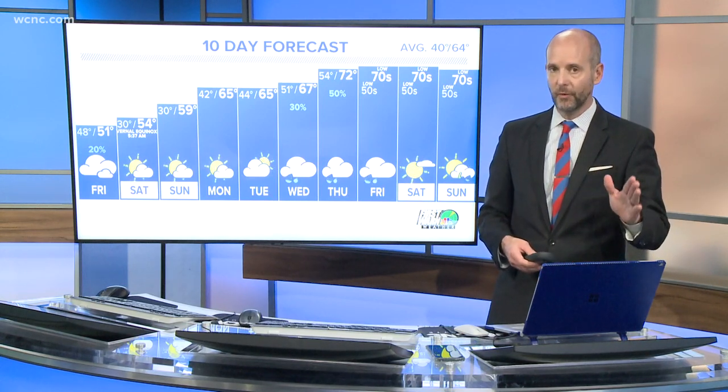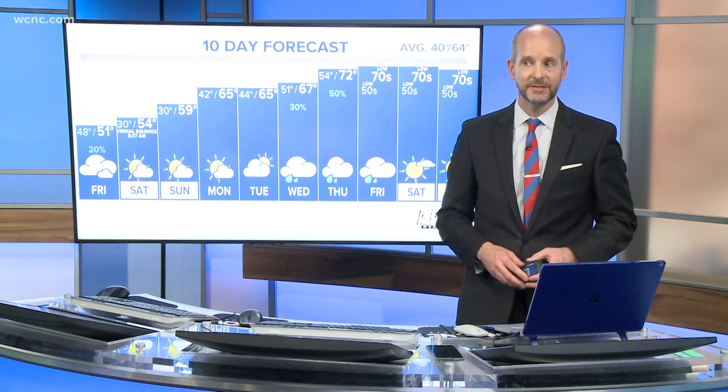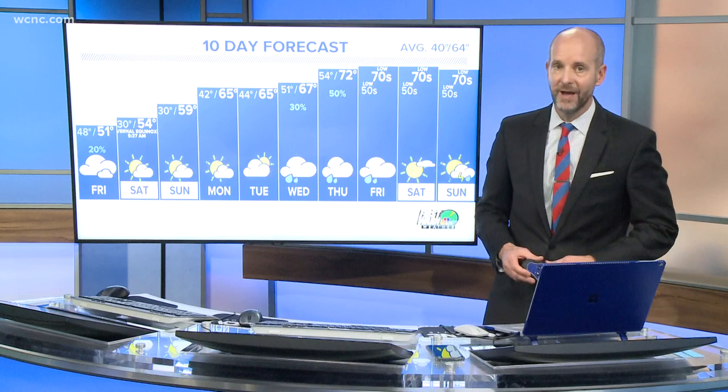The line of severe storms is moving through the area right now — it's pretty much right over Interstate 77. Once it pushes off to the east, skies will begin to clear a little bit and we should see the severe weather move out of the area.